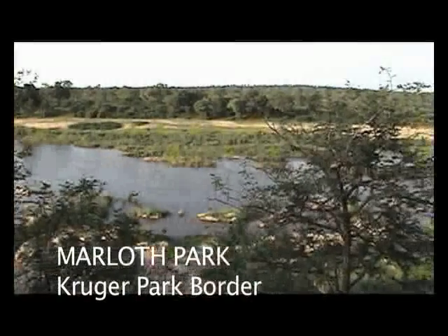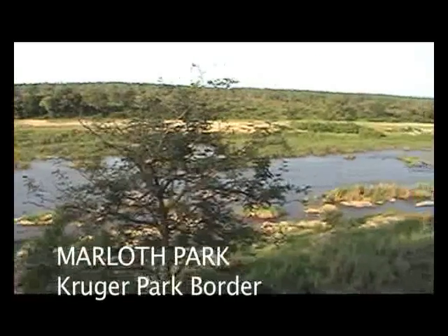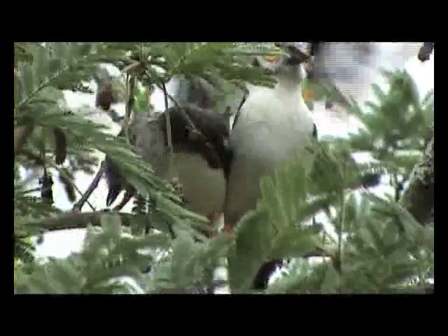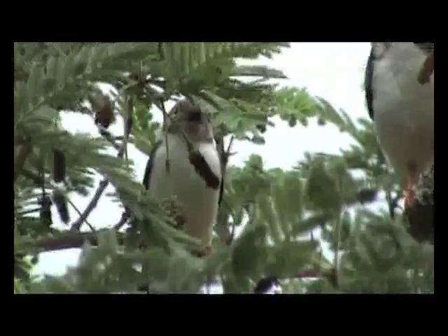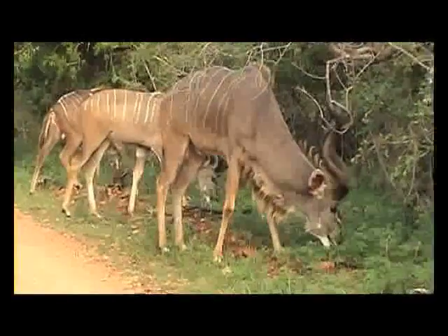When you escape to the African bush, you want to be surrounded by nature. For it is when we step back, catch our breaths and take in all nature has to offer, that we see life all around us, and every living creature has a story to tell.